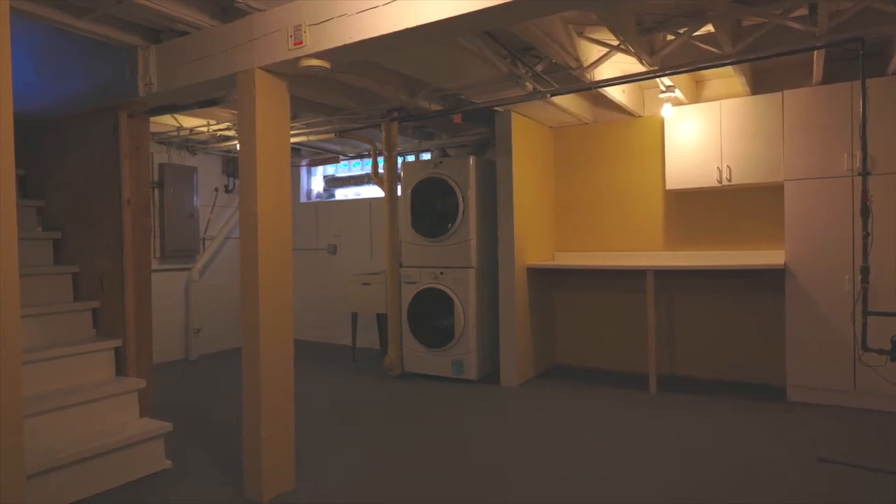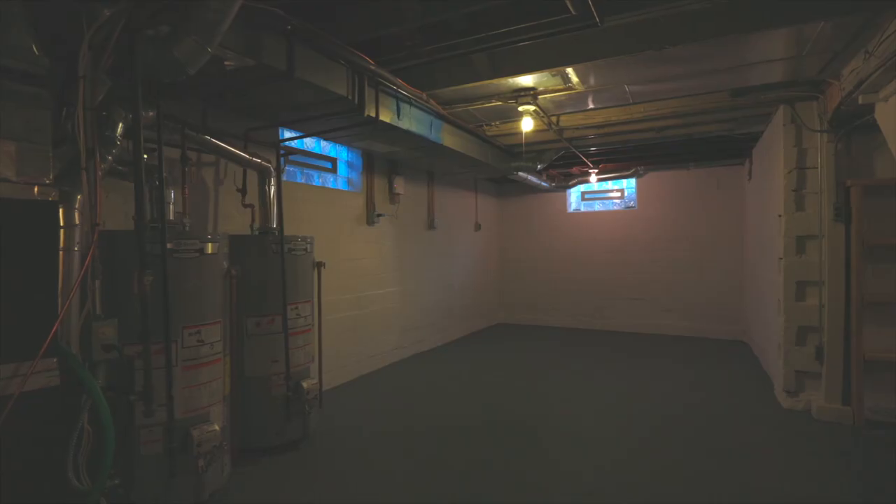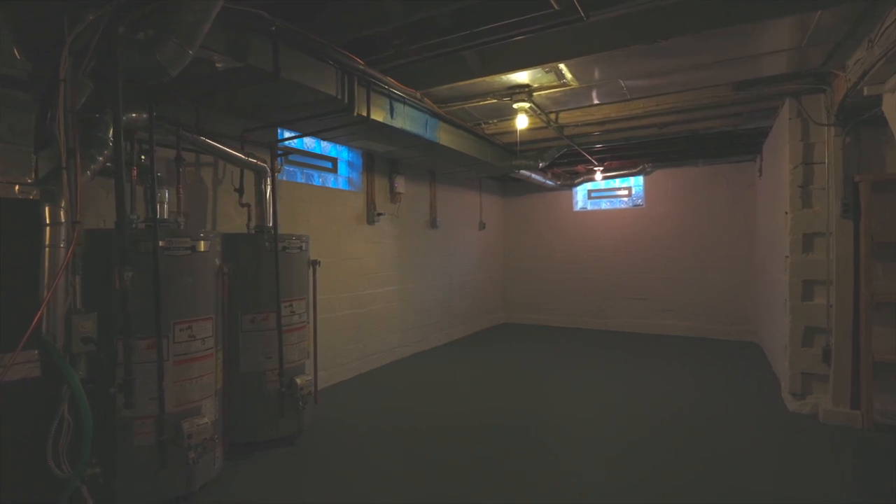The basement has a large laundry room, new furnace, air conditioner, and two new water heaters with room to expand finished space.